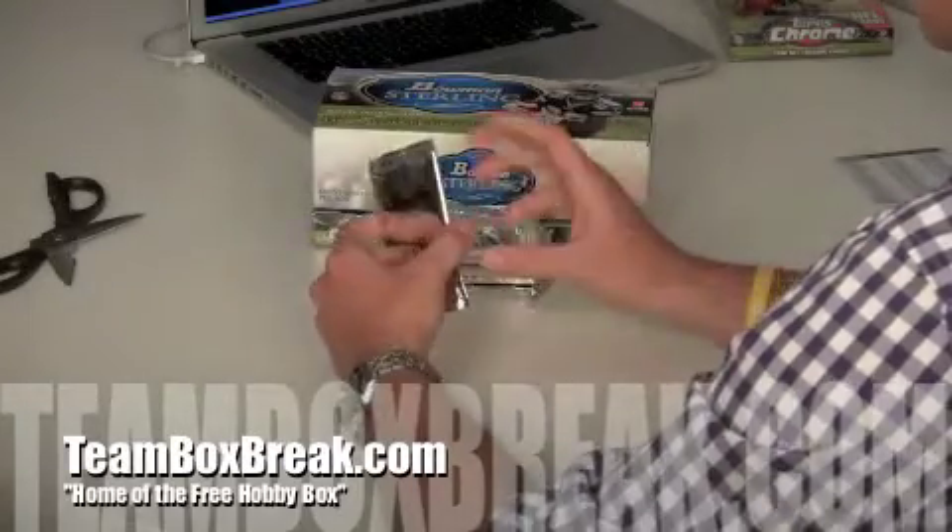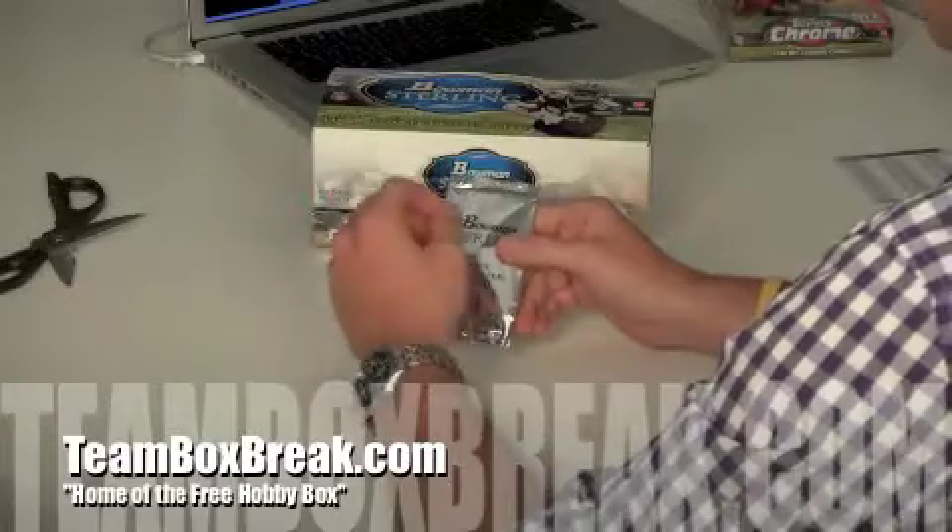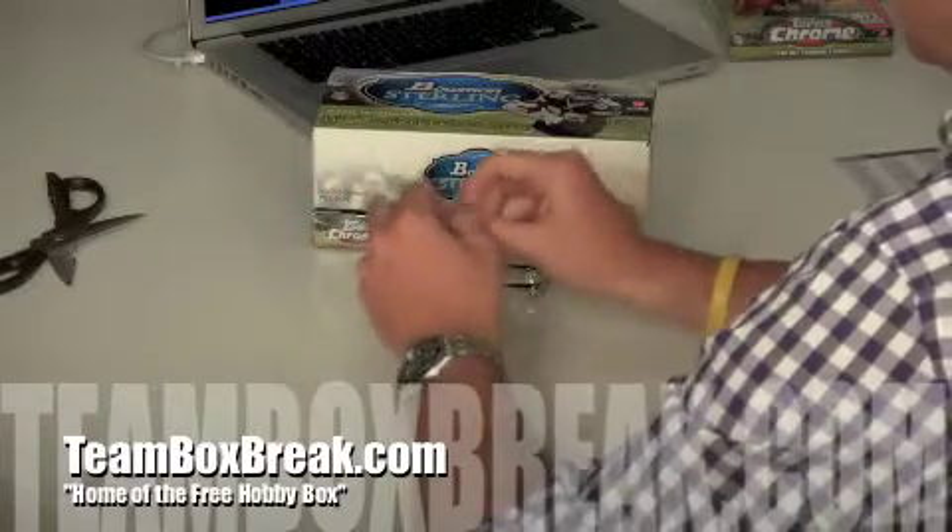And if it's one of those crazy book cards where it's got a bunch of people, we're going to throw all the team names into a pot, pull one, and that's the person that gets the card. So let's go.